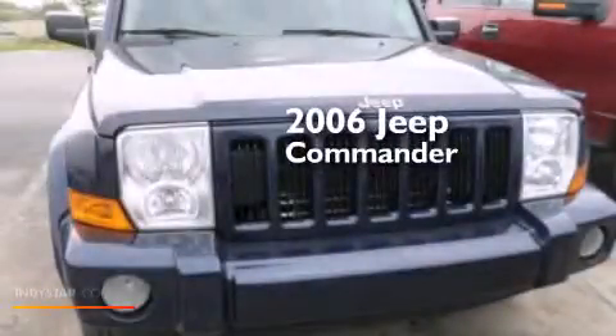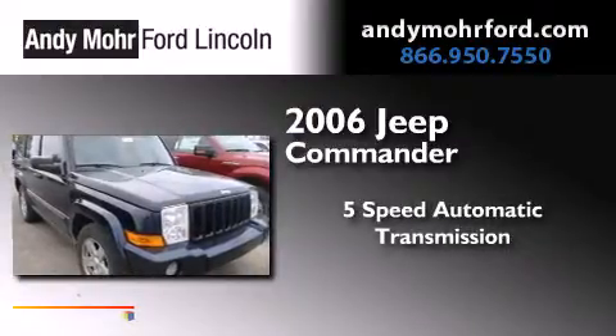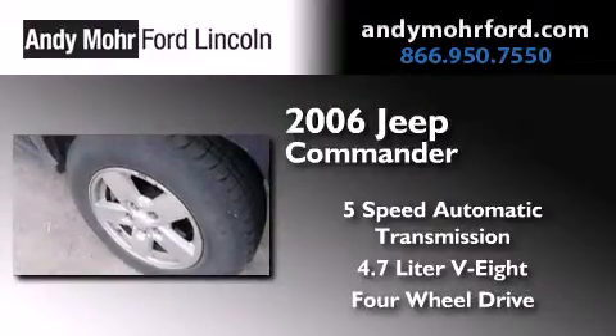This is a 2006 Jeep Commander. This SUV has a 5-speed automatic transmission, a 4.7-liter V8, and the added capability of 4-wheel drive.